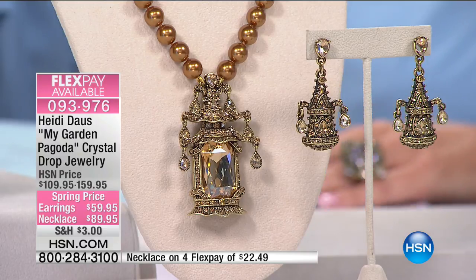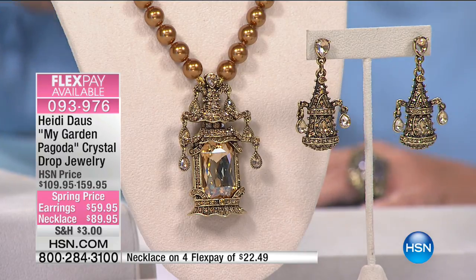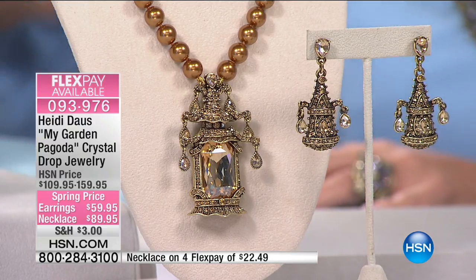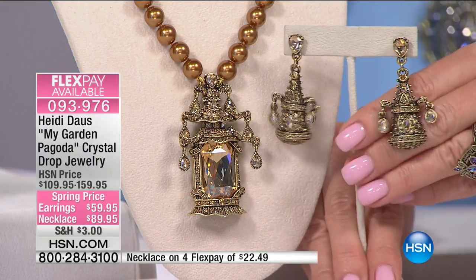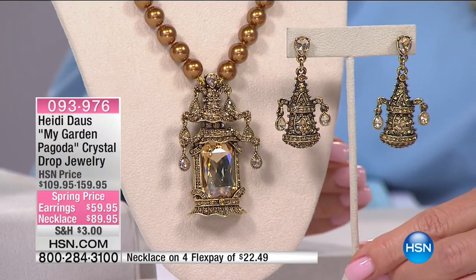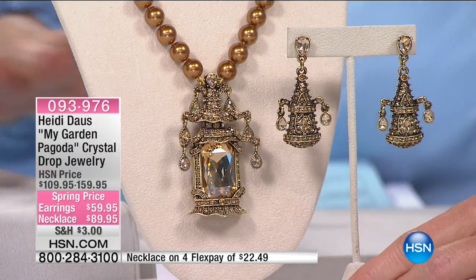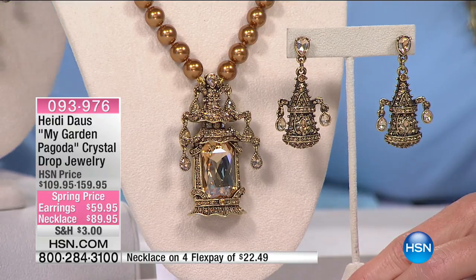Look at these charming drop earrings — golden or in the jet. They were $109.95, but get this: $59.95. Girls, it's under $15 for your first FlexPay to get these fabulous earrings home. This is like Christmas around here — blowout special buys that we don't typically do. I feel like it's a big treat for everybody, because so many people are going to find the joy of collecting really fine costume jewelry. There is nothing else like this jewelry anywhere in the world.